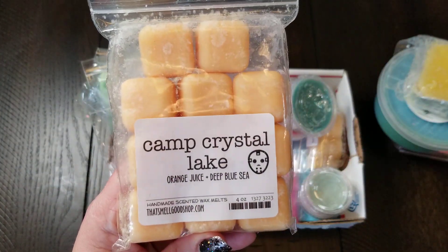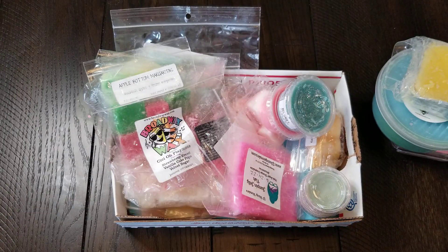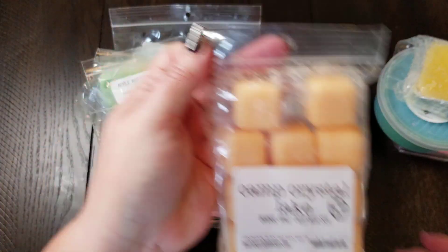Here's Camp Crystal Lake. This one is Orange Juice and Deep Blue Sea from That Smell Good Shop. I missed out on this one when she came up with it several months back and didn't end up placing an order. I'm really glad this came along because I really, really like that. I cannot wait to melt some of that.